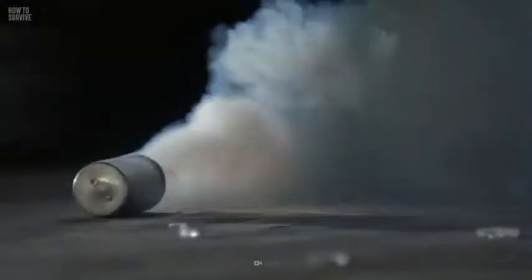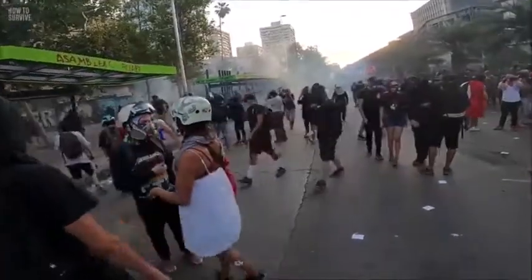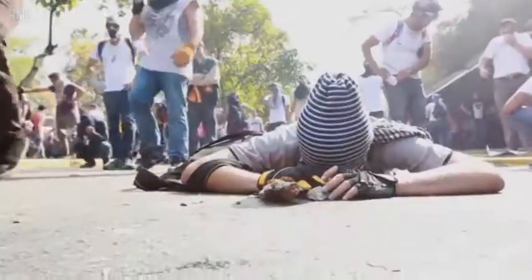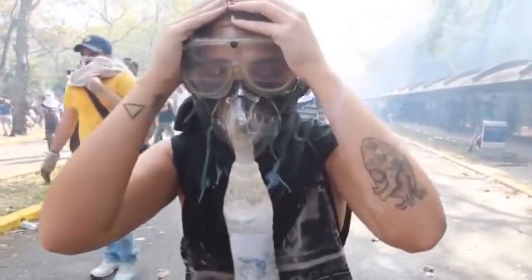When a tear gas canister explodes, the powder inside it sprints through the air and clings to mucus, bodily fluids, and any moisture it can find. Makeup, sunscreen, and moisturizers have a watery consistency — tear gas will stick to them too. Being exposed to tear gas causes excessive tearing and blurred vision, and in the long term it could cause glaucoma, an eye condition that can lead to blindness. So if you want to preserve your eyesight, you'd be better off without any eyeliner.